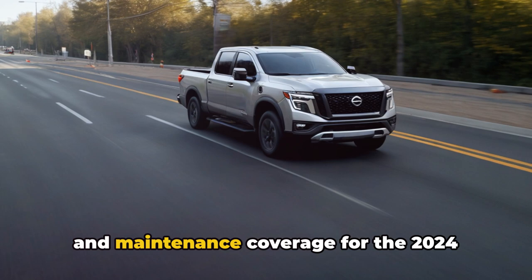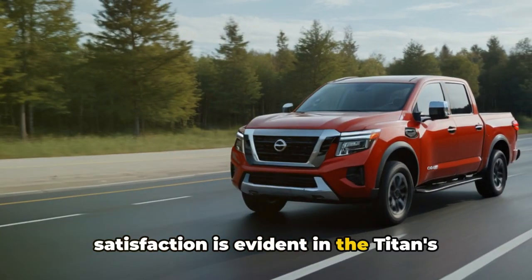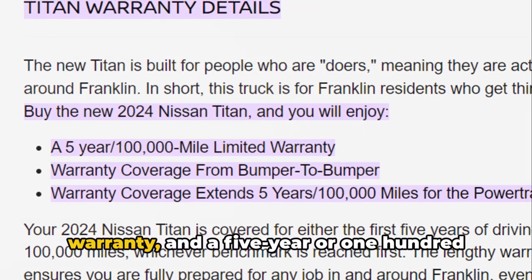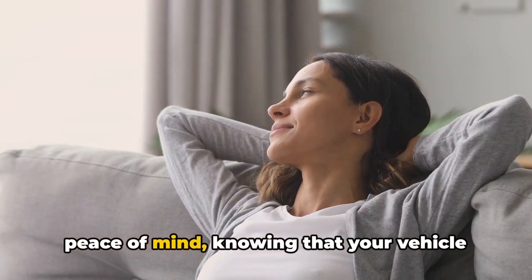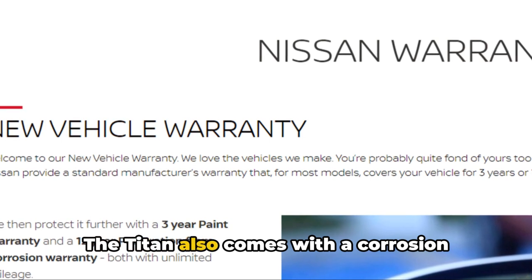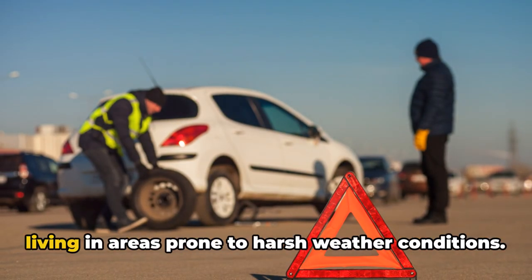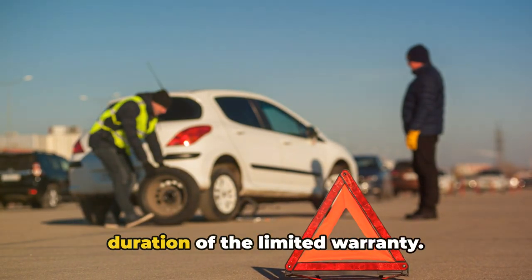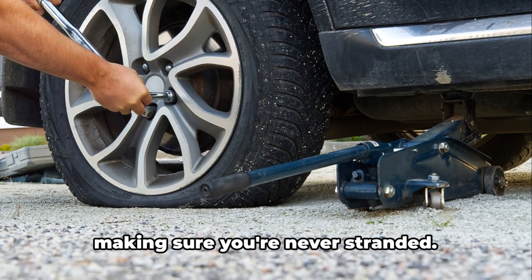Finally, let's talk about the warranty and maintenance coverage for the 2024 Nissan Titan. Nissan's commitment to customer satisfaction is evident in the Titan's warranty package. It comes with a comprehensive 5-year or 100,000-mile limited warranty and a 5-year or 100,000-mile powertrain warranty. The Titan also comes with a corrosion protection warranty for 3 years regardless of mileage, especially beneficial for those living in areas prone to harsh weather conditions. Furthermore, the Titan includes a roadside assistance program for the duration of the limited warranty, covering everything from flat tire changes to lockout assistance, making sure you're never stranded.